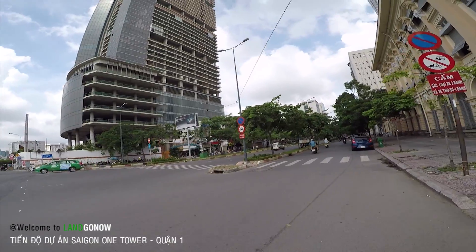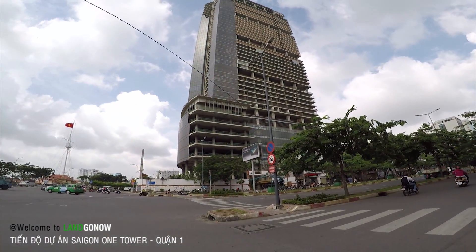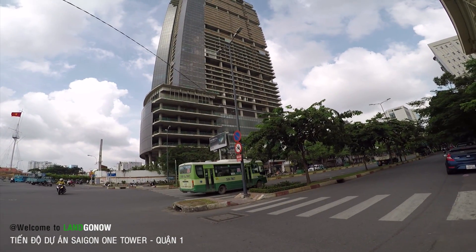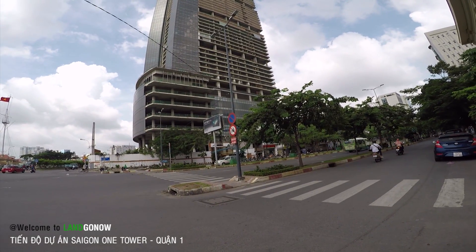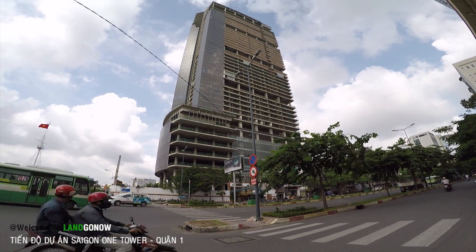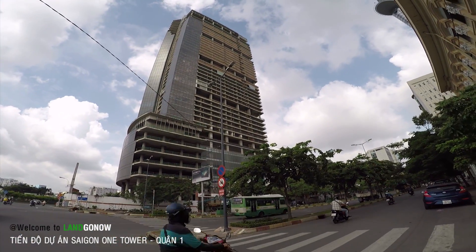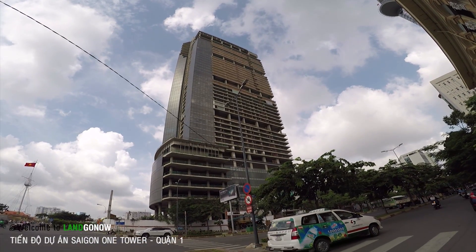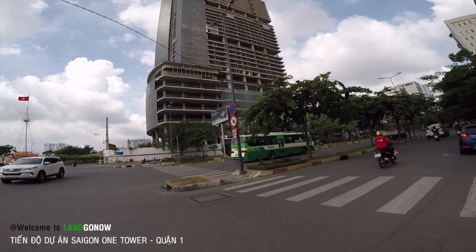Đây là đường Hàm Nghi này. Wow, các bác thấy cái khoảng chưng của nó không? Chọc trời đó nhé. Có ngày là nó đẹp ngang ngửa thằng Bitexco, nó to hơn thằng Bitexco nhưng mà thấp hơn. Thằng này khoảng 45 tầng, còn thằng Bitexco thì 68 tầng. Theo quan sát của tôi thì thằng này đã cất nóc rồi, kính ốp lên rồi nhưng mà thấy cũ hết à.